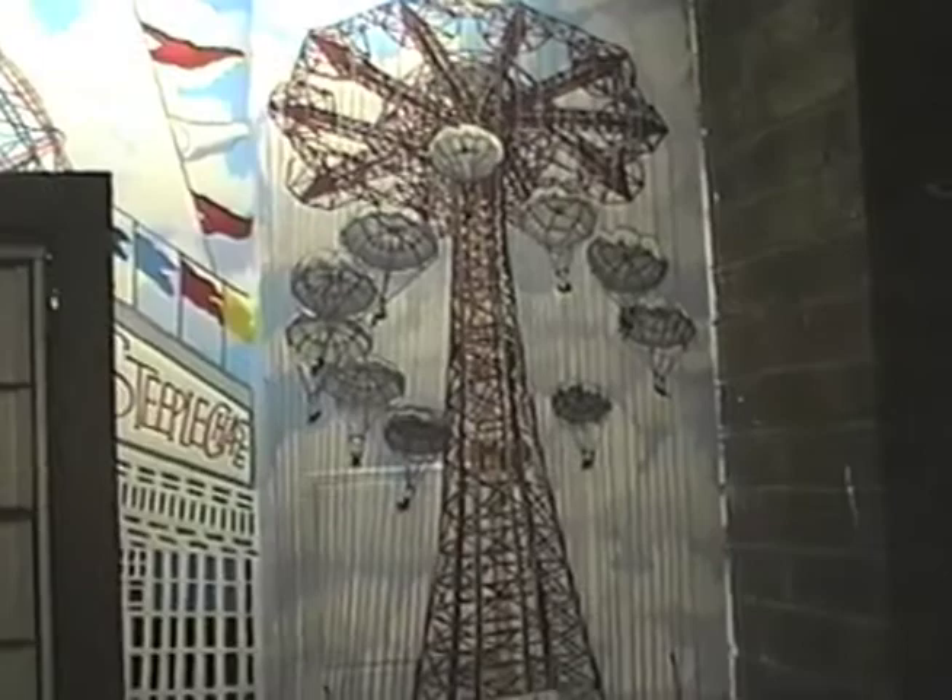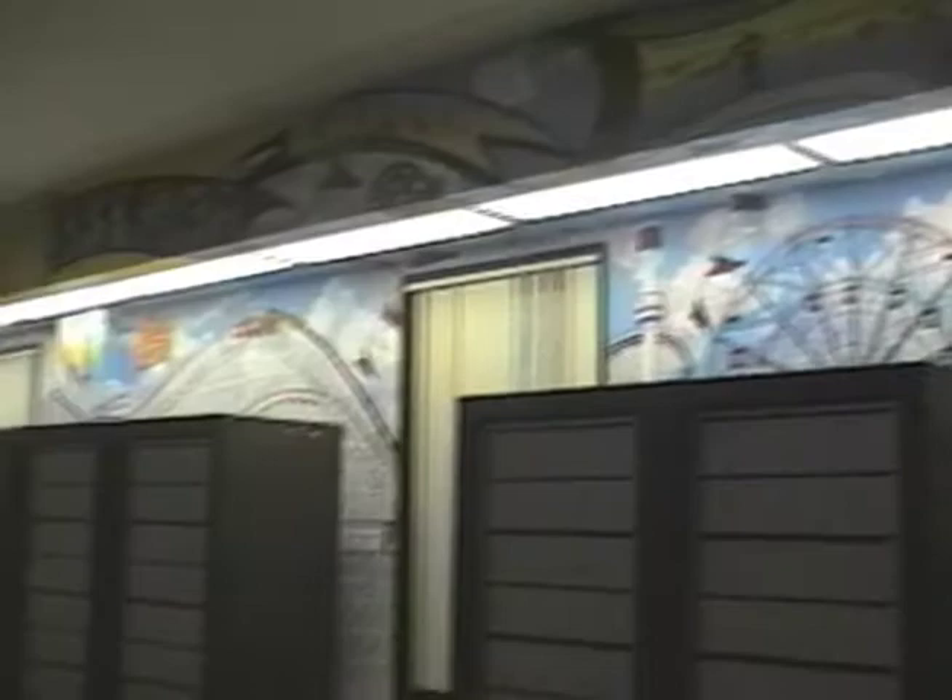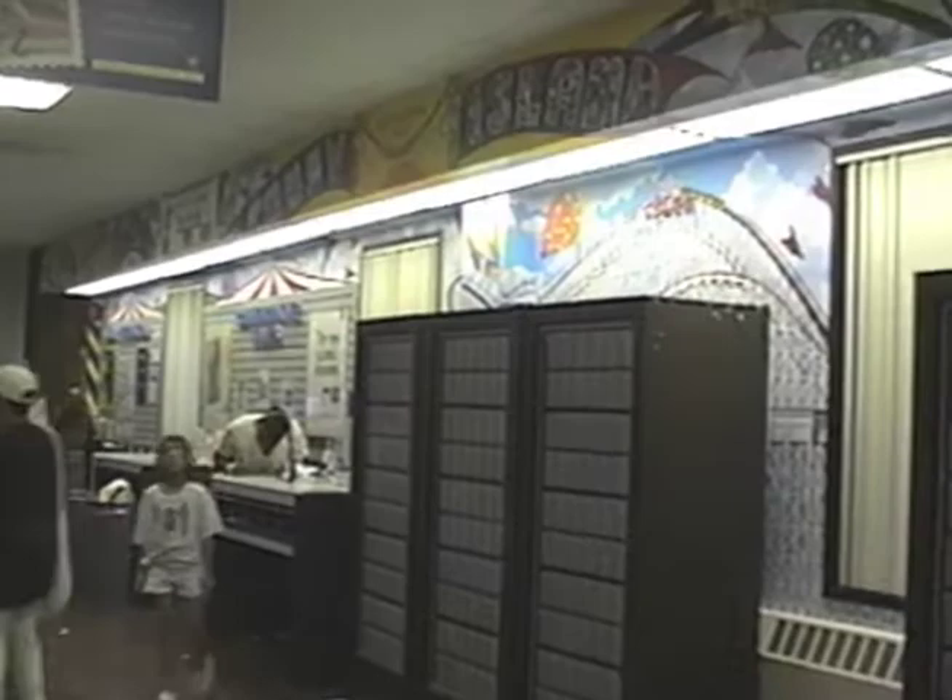We got our parachute jump here. This was a pretty challenging wall to do because it was broken up by all these things. This is the Cyclone Roller Coaster.